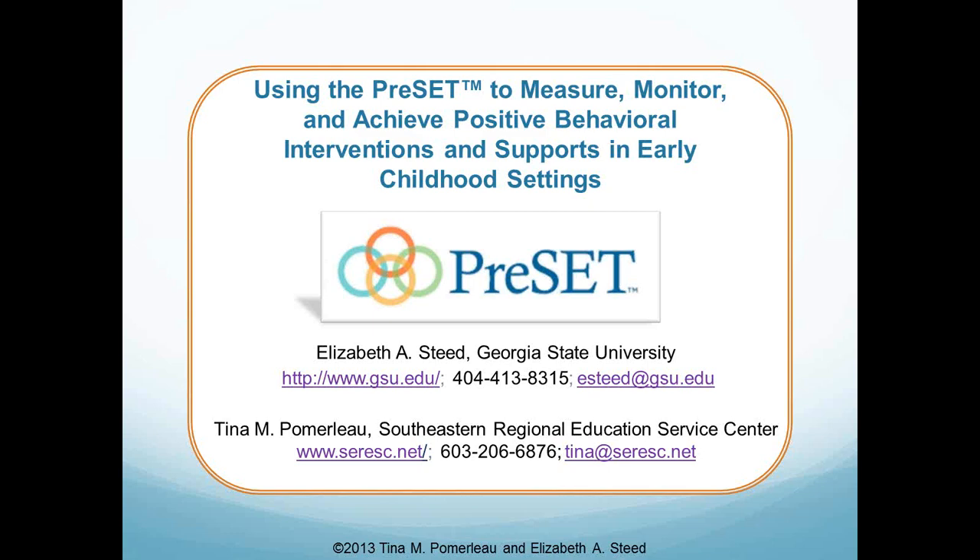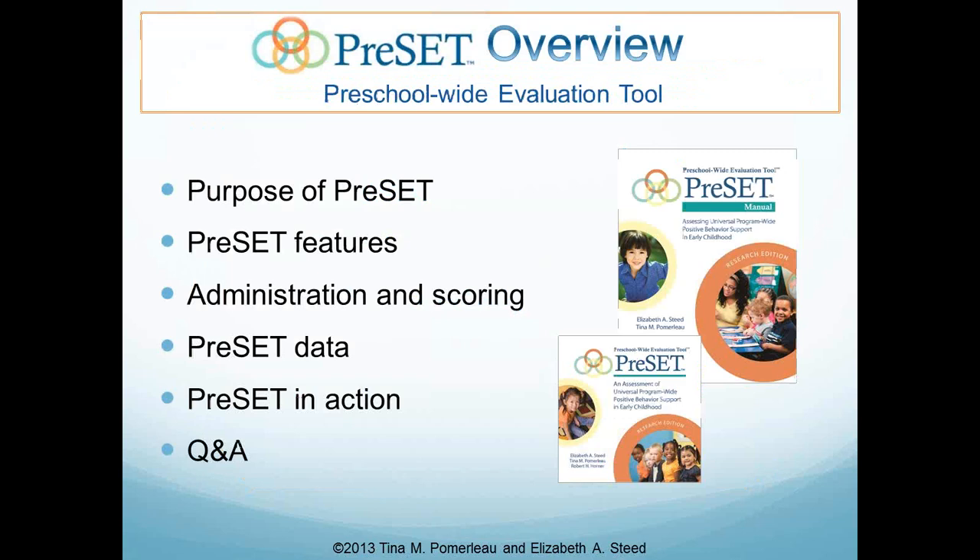Hi, this is Elizabeth Steed at Georgia State University. Hi, I'm Tina Pomerleau from the Southeastern Regional Education Service Center, otherwise known as CIRESC. Hello everyone. I hope you're having a wonderful day. This is Elizabeth again. I will start and give you an overview of what we plan to do today during the webinar.